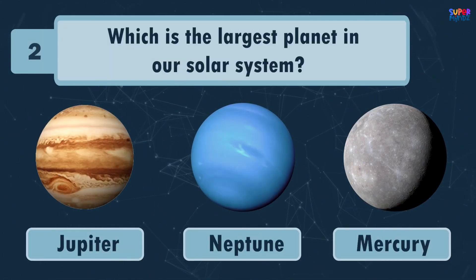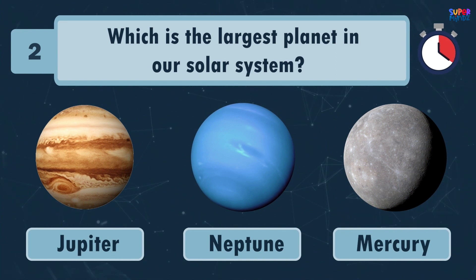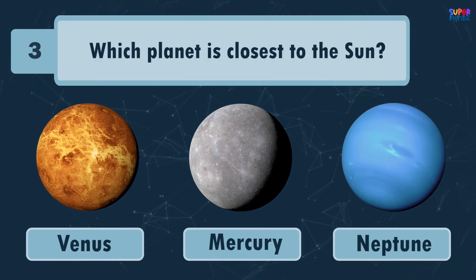Which is the largest planet in our solar system? Jupiter! Which planet is closest to the Sun?